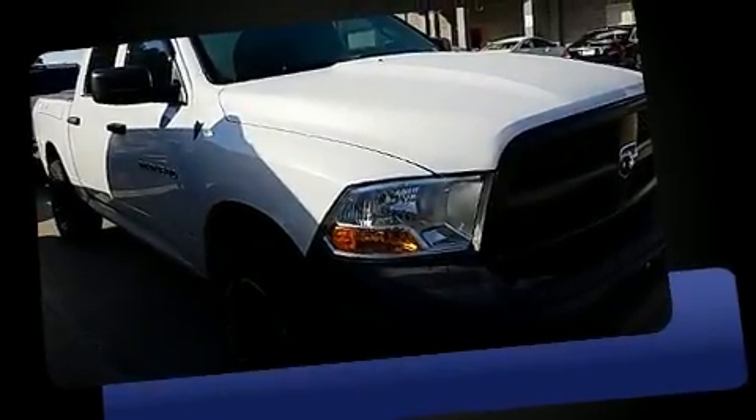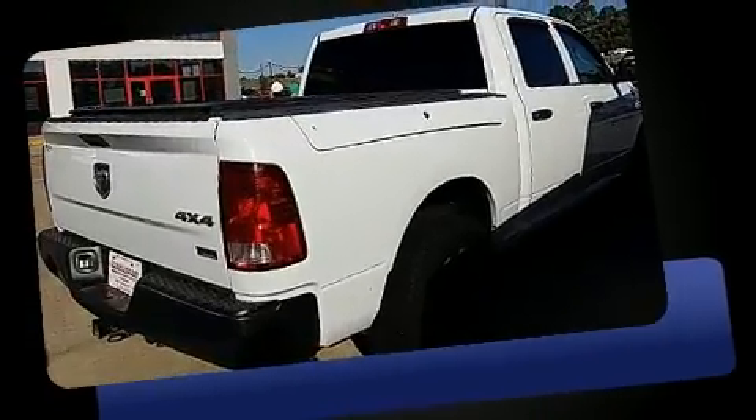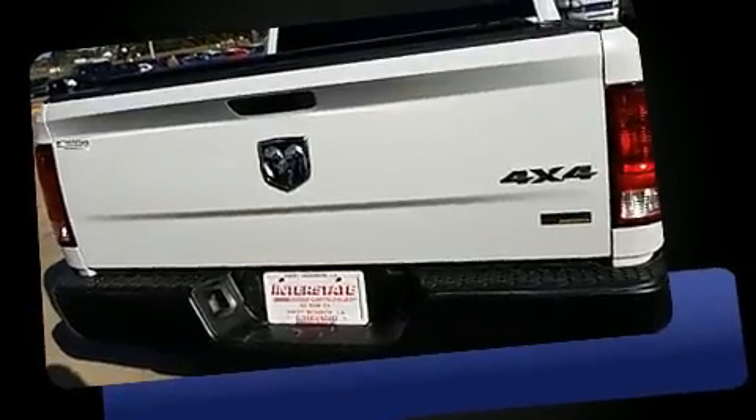You can expect a lot from the 2012 Ram 1500. This four-door, six-passenger truck provides exceptional value. Smooth gear shifts are achieved thanks to the powerful eight-cylinder engine.